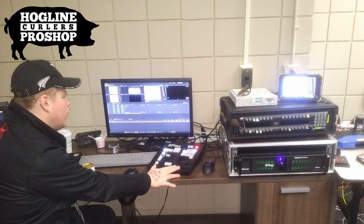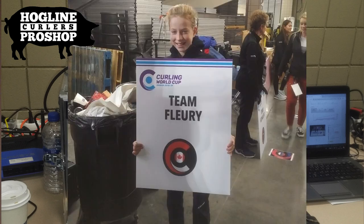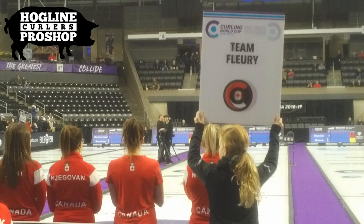Here is a picture of the two Swedish men who are responsible for live streaming the World Curling Federation YouTube channel. For each draw, somebody has to hold the team's sign as each team walks out onto the arena floor. I had the opportunity to hold Team Fleury's sign, which was really cool.